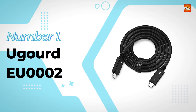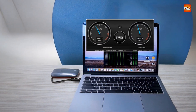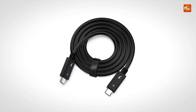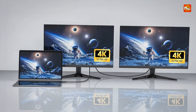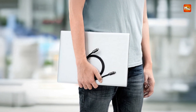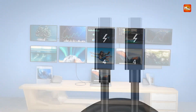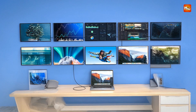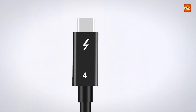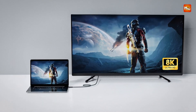Number 1 and the winner is: Yagerd EU2 Thunderbolt 4 Cable. This high-performance Thunderbolt 4 coaxial cable is designed to deliver exceptional speed, power, and versatility for a wide range of USB Type-C devices. With a remarkable data transfer rate of up to 40 Gbps, it ensures seamless and rapid file transfers, ideal for professionals and tech enthusiasts. One standout feature is its support for both charging and data synchronization, with a maximum charging capacity of 100W at 5A/20V.